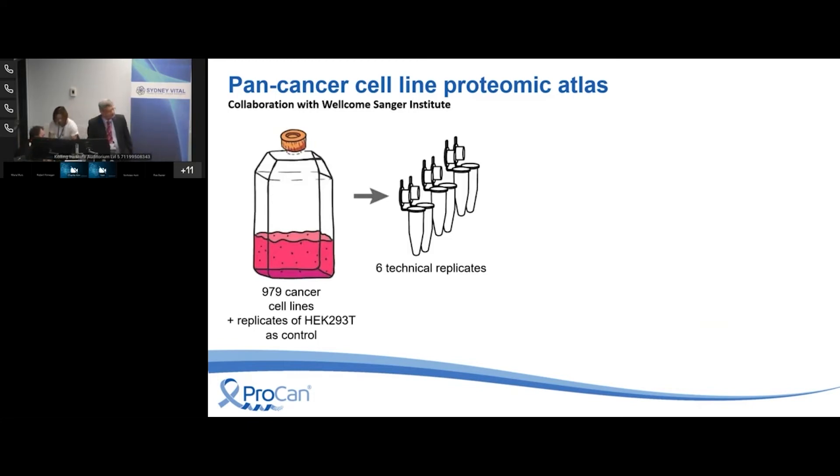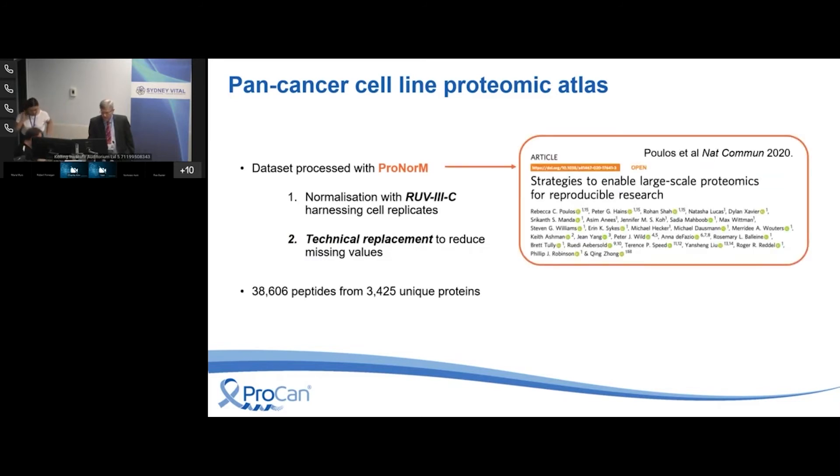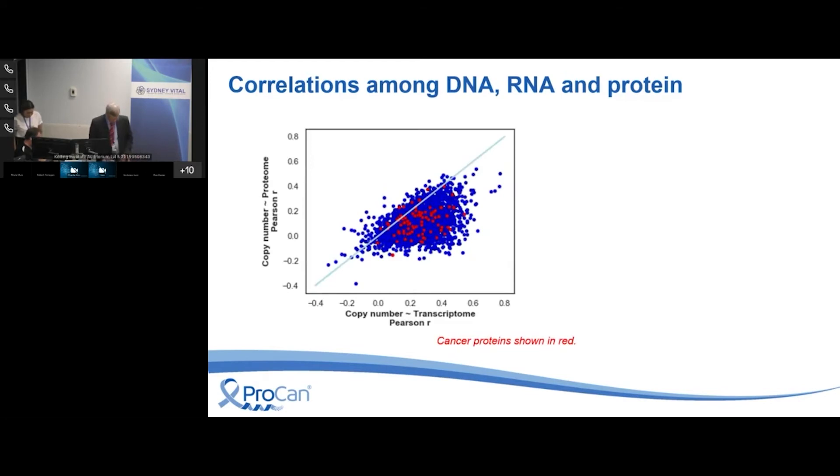We ran each of the 979 cell lines in sextuplicate, giving us six mass spec files for each — it took over 10,000 hours of mass spec time. What we're doing now is aligning all the proteomic data with the incredibly rich dataset already available. All of this has been normalized as I showed before, and what we're looking for is whether there is additional information in the proteomics, because one of our starting assumptions was that proteomics would give information over and above what you can already get from the transcriptome.